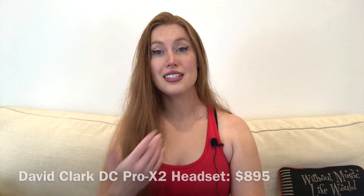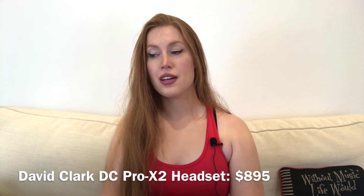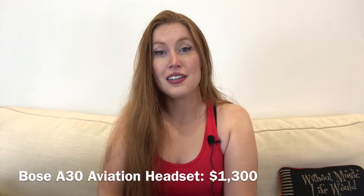The headset I currently use are the DC Pro X2s, which go for around $895 to $900. They have noise cancelling, Bluetooth, and are very light relatively speaking — not one of those clunky headsets that really weighs on you and presses in on your ears. If you want to go for a pricier version, you can get the Bose A30 headset, priced around $1,300. I'm a big fan of Bose — if you've never had them before, they're awesome. If you have some substantial change to spare, they're very long lasting and will likely, if you take care of them, last you for your entire aviation career.